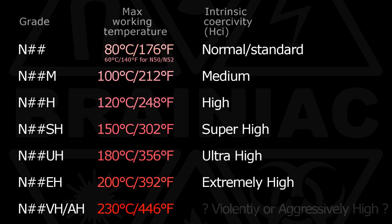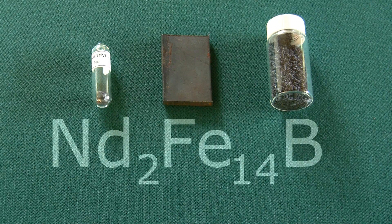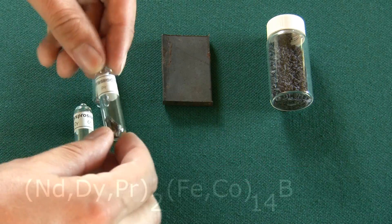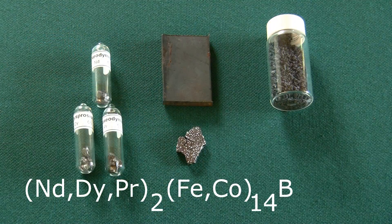My N38SH magnet can withstand up to 150 degrees Celsius. The disadvantages of these high-temperature magnets are their lower strength and often higher price. To make a neodymium magnet more heat resistant, the perfect formula for the crystals — two atoms of neodymium, 14 atoms of iron, and one atom of boron — is thinned out by other elements. For example, some of the neodymium can be replaced by dysprosium or praseodymium, and some of the iron can be replaced by cobalt.